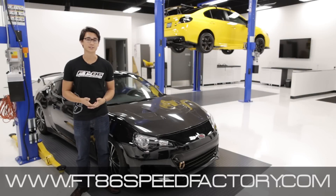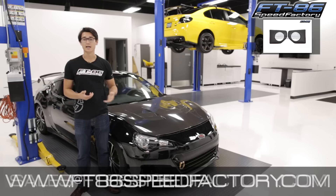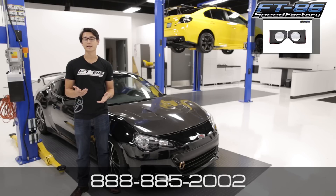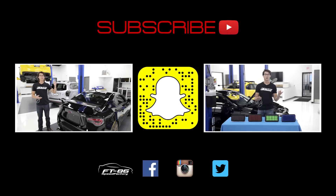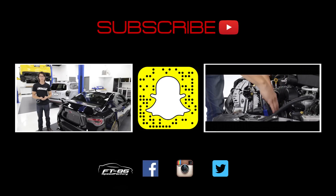If you want to learn more about any of the interior upgrades we talked about today, click the top right hand corner of the video. If you have any questions, feel free to send us an email at sales@ft86speedfactory.com or give us a ring at 888-885-2002. Don't forget to like and subscribe for more videos on your FRS or BRZ, and let us know in the comments if there are any other videos you'd like to see.